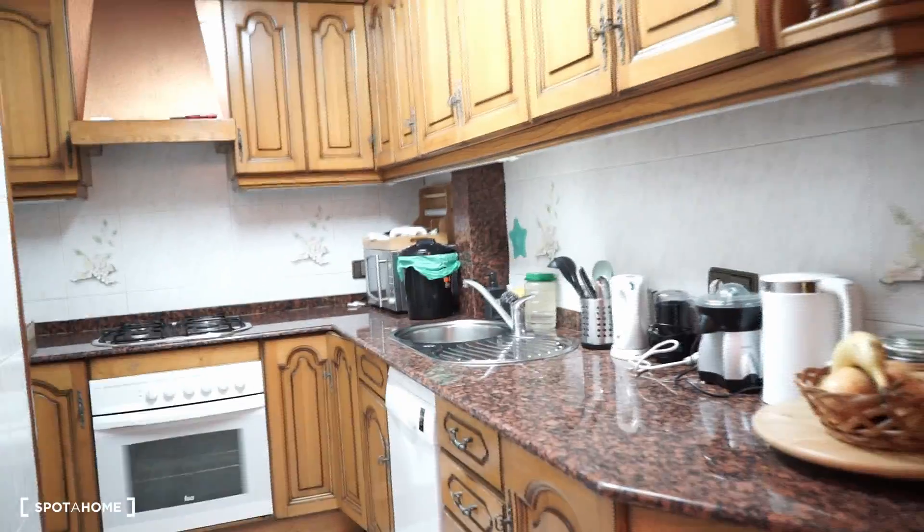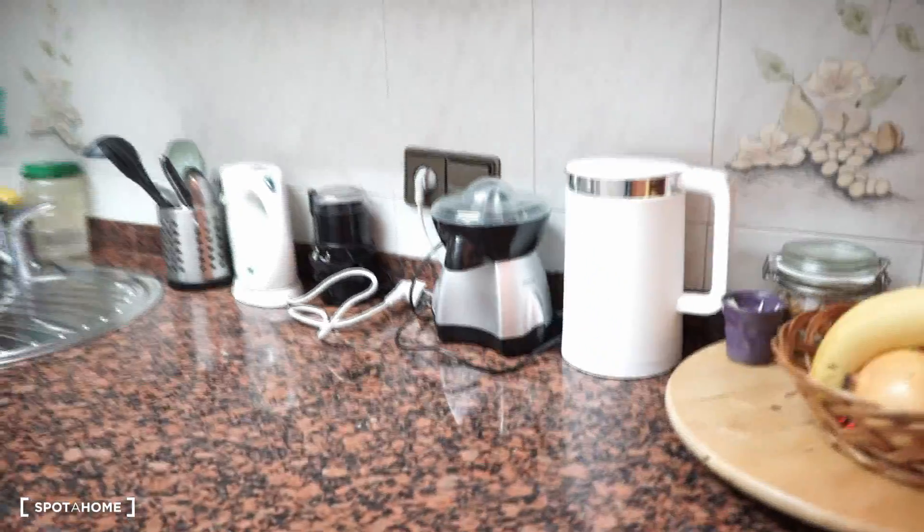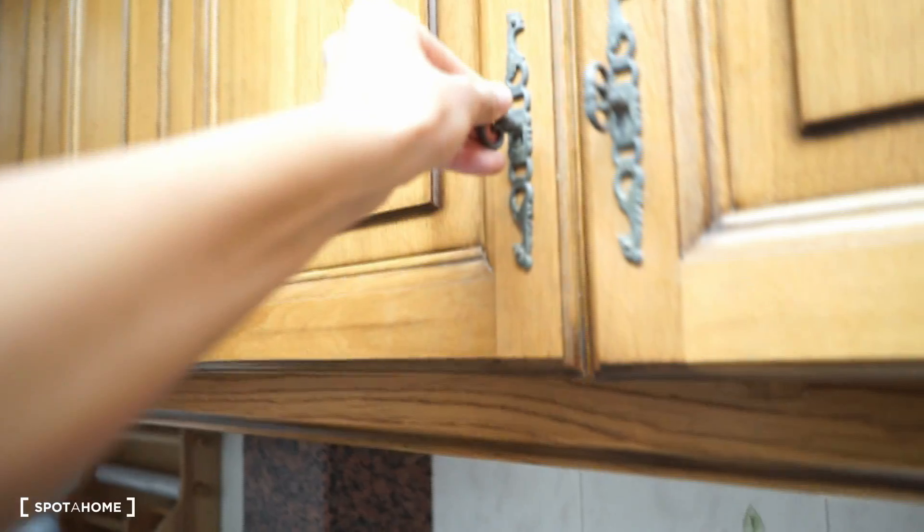Here we are in the kitchen, which has different equipment: a sink, the washing machine, some cutlery, some pots — anything that you need to cook or have lunch. There is a microwave, the oven, the stove, and some other storage.